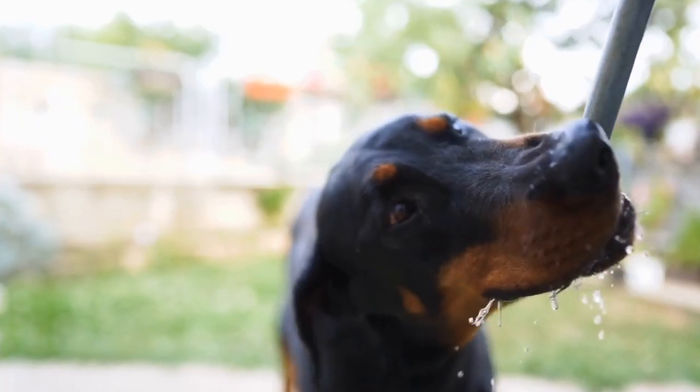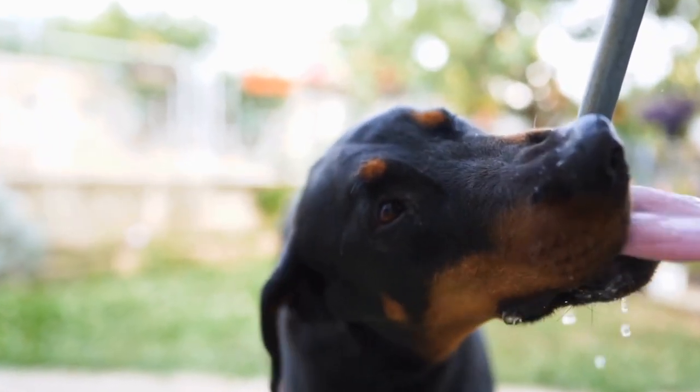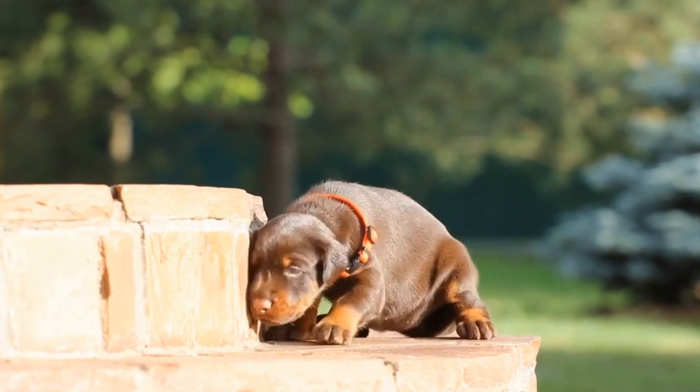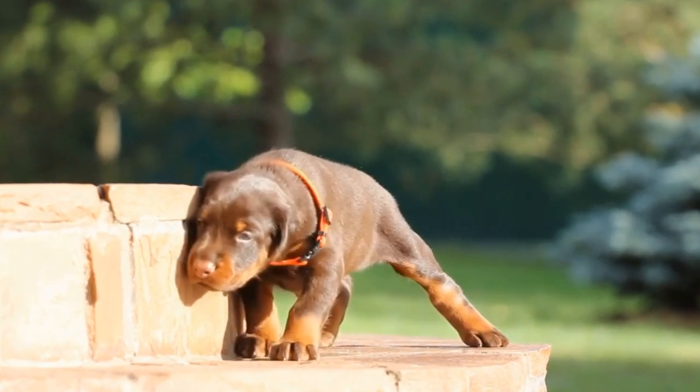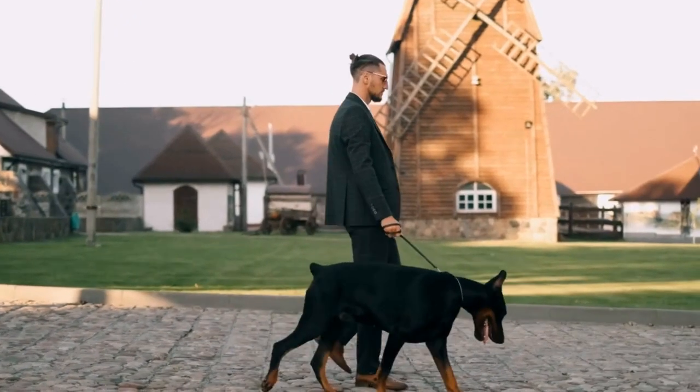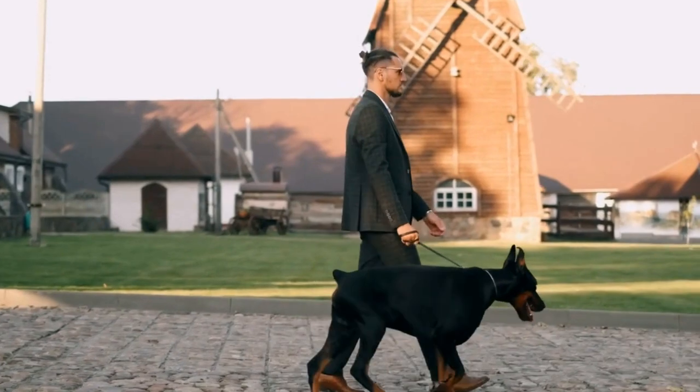One: Understanding the Nutritional Needs of a Doberman Pinscher. Before diving into the specifics of selecting the right food for your Doberman Pinscher, it is essential to understand their nutritional needs. Doberman Pinschers are highly energetic, muscular dogs with a fast metabolism.